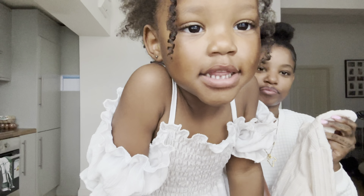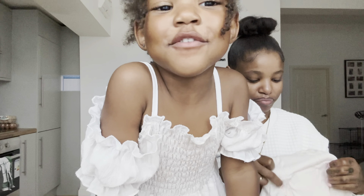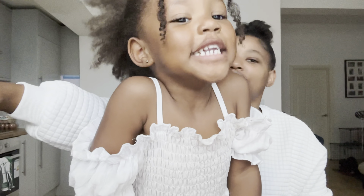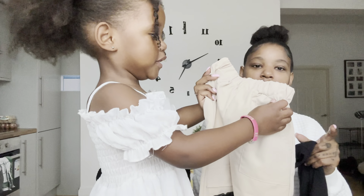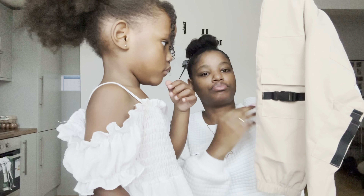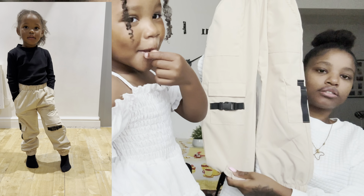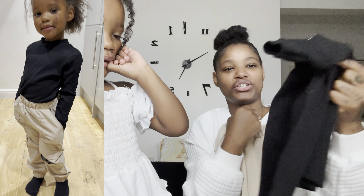The jumper is kind of cropped — like a crop top — so it shows a little belly, but that's fine because you tuck it inside the skirt. The skirt has a bit of a fishy smell, probably from the material. The top smells fine though — it smells like gum.